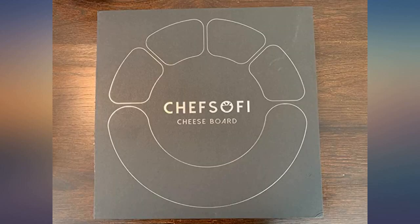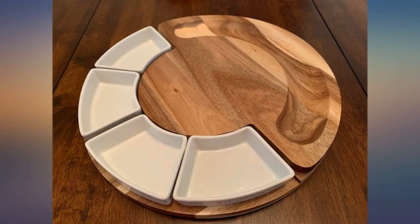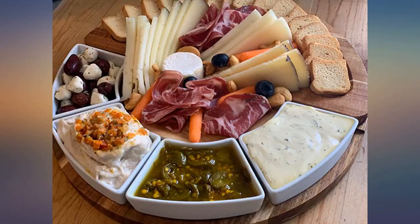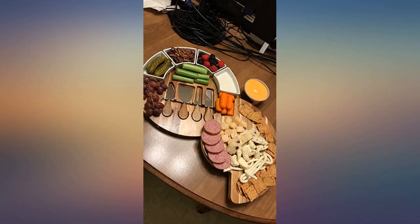The board is smaller than I expected, however very well made. The dishes are a nice touch on my presentation. This board is perfect for an intimate dinner or a small dinner party. I would definitely buy from the company again.